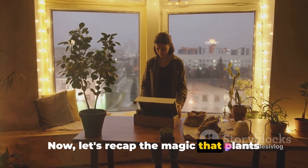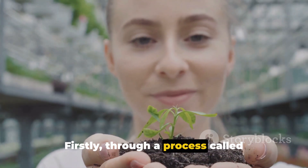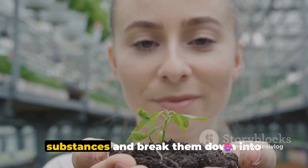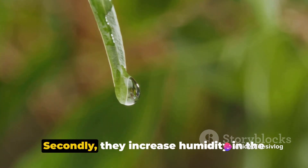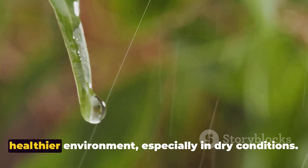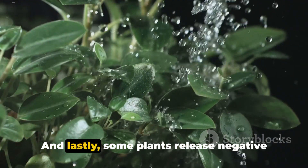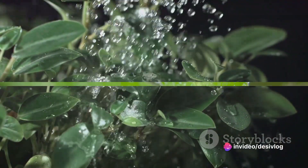Now let's recap the magic that plants perform in purifying our air. Firstly, through a process called phytoremediation, plants absorb harmful substances and break them down into harmless by-products. Secondly, they increase humidity in the air through transpiration, providing a healthier environment, especially in dry conditions. And lastly, some plants release negative ions that help reduce dust and allergens in the air.